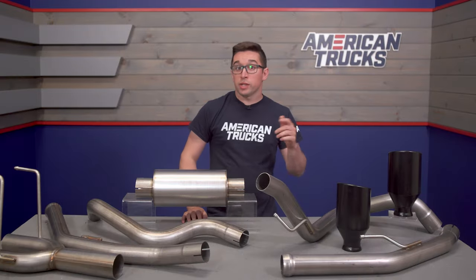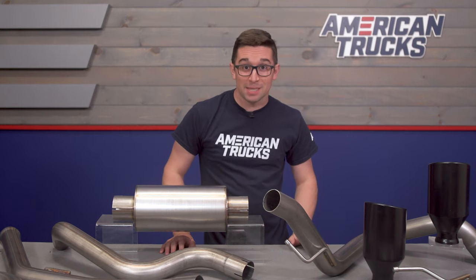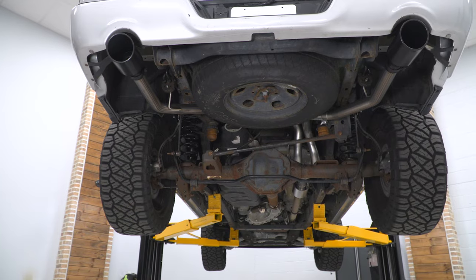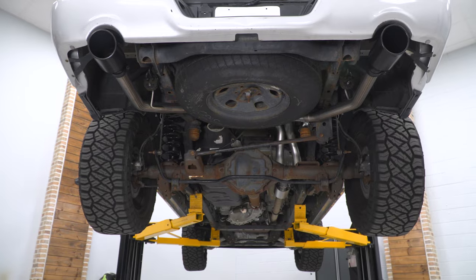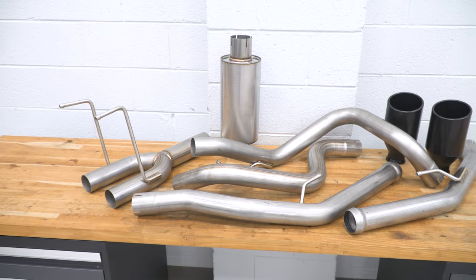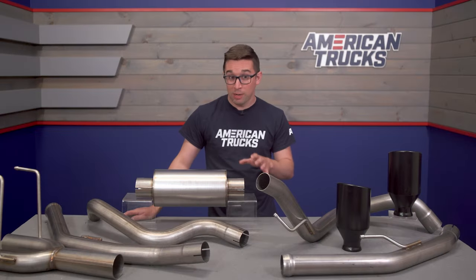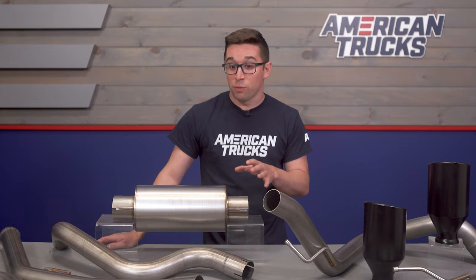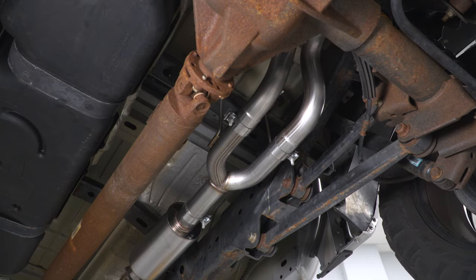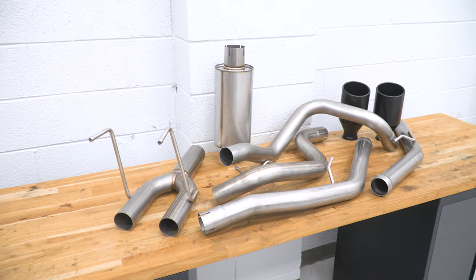This comes in right about at the $450 mark, and that makes it wickedly inexpensive for an exhaust of this caliber and size. This is going to undercut most of the other options in the category, making it one of the least expensive you can get for this generation of Ram. The build quality is pretty darn good and not just for the price — all the welds are really neat and tidy. It's 409 stainless and it comes out of the box looking exactly like this.